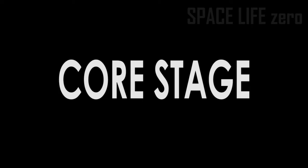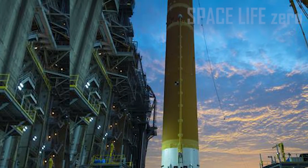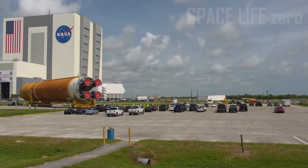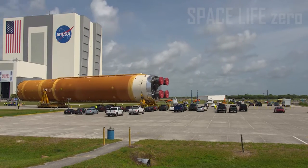Core Stage: The core stage is the backbone of SLS and includes two propellant tanks, flight computers, and four RS-25 rocket engines.